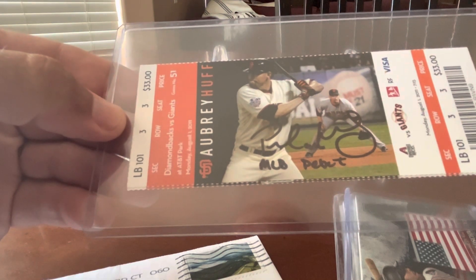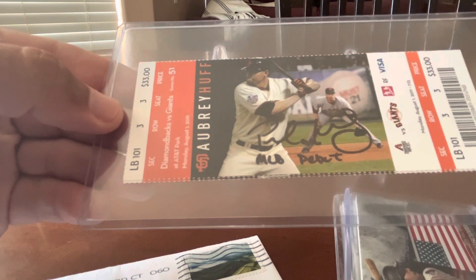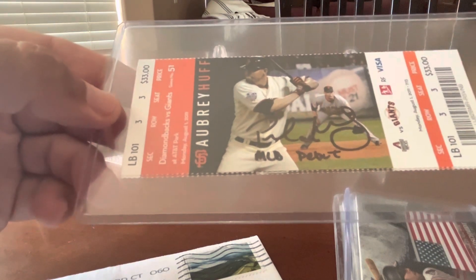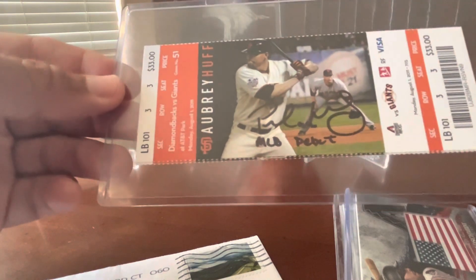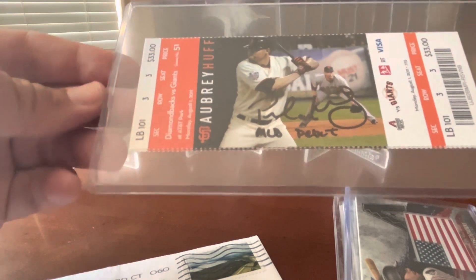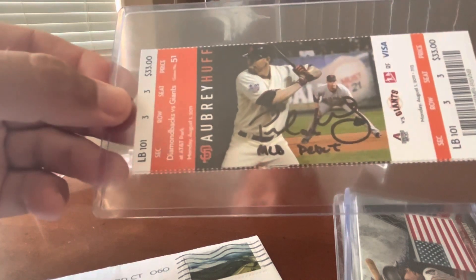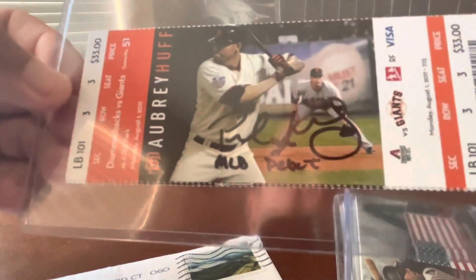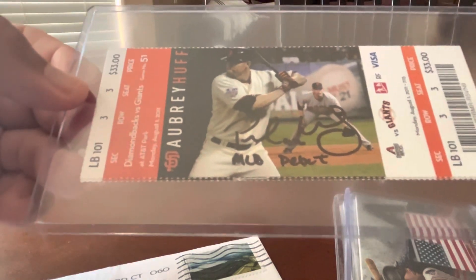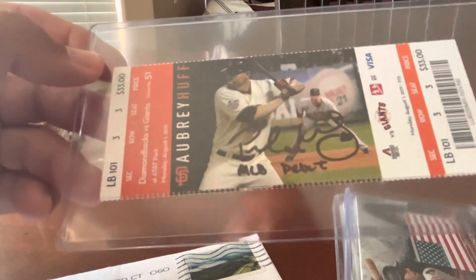Goldschmidt made his debut that day — he had a single in his first major league at-bat against Matt Cain. The next day against Tim Lincecum, Goldschmidt hit his first home run. I had Goldschmidt sign this ticket and add the MLB Debut inscription at a Diamondbacks fan fest that I attended.